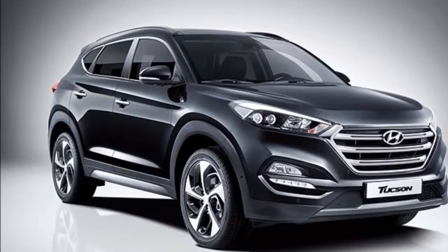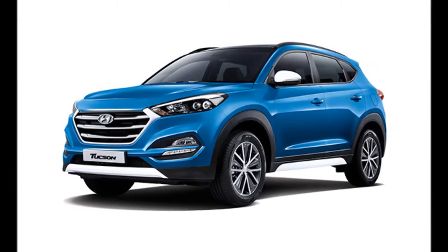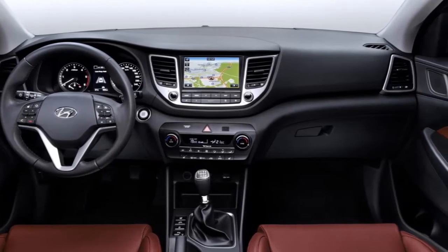Designed in tandem with the Santa Fe, the upcoming vehicle will be positioned one notch above the Creta SUV launched last year in India. Hyundai will introduce the Tucson in diesel and petrol variants.